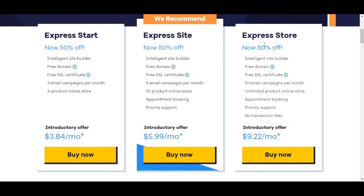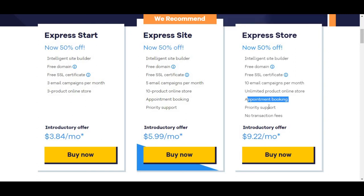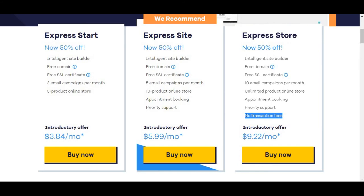The last plan is Express Store, which comes with an intelligent site builder, free domain, SSL certificate, 10 email campaigns per month, and the good thing about this one is it comes with an unlimited product online store — there's no limit to the products you can sell online. It also comes with appointment booking, priority support, and no transaction fees. To get this plan you'll be paying $9.22 per month.